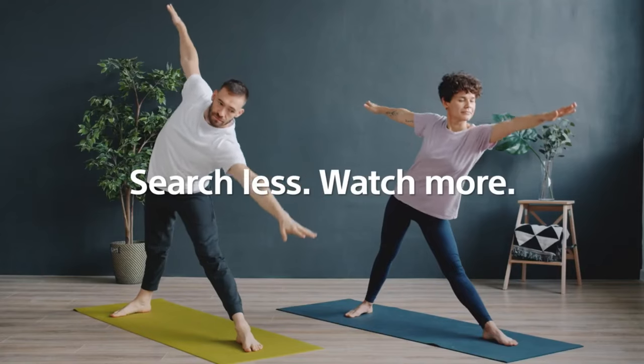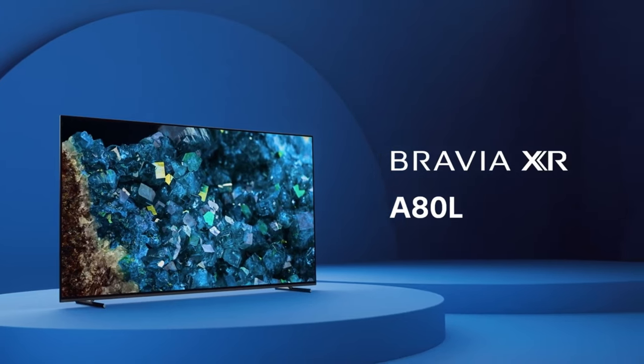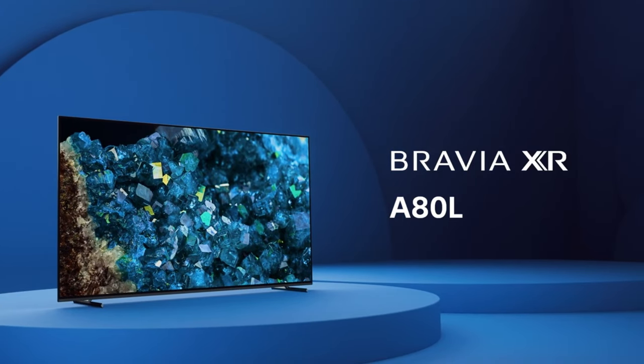The Sony A-series OLED is more than just a TV. It's a gateway to a world of unparalleled entertainment and gaming experiences, with its outstanding picture quality, smart features, and gaming enhancements. It's the ultimate choice for those who demand the best.